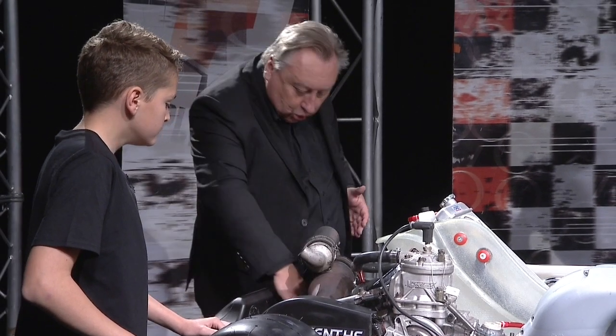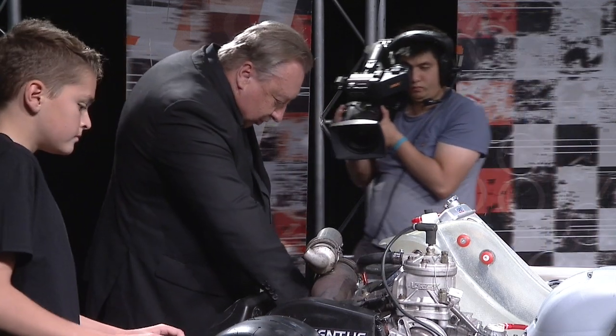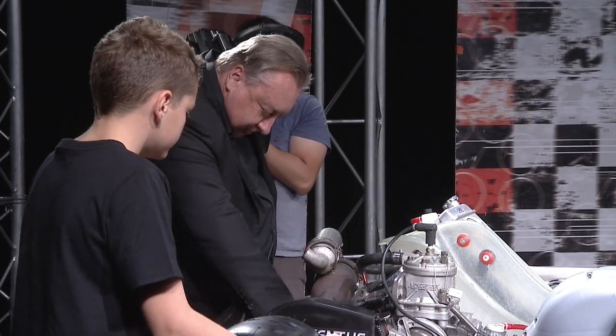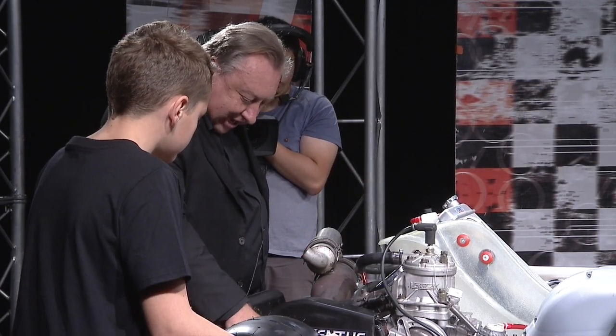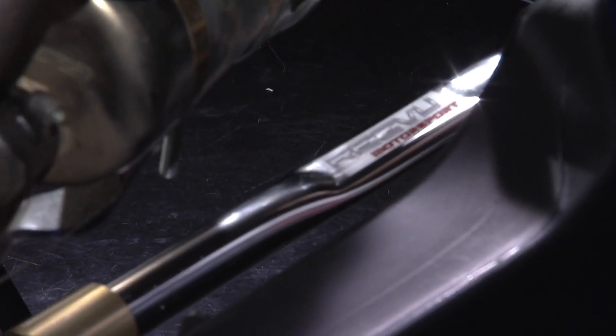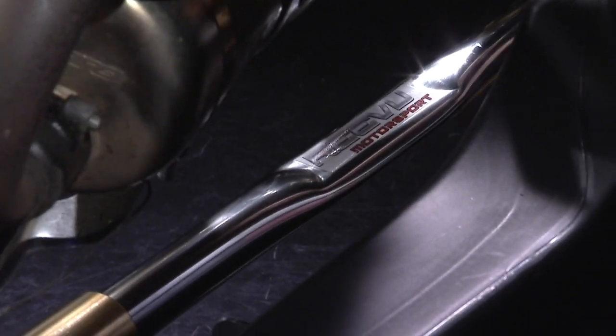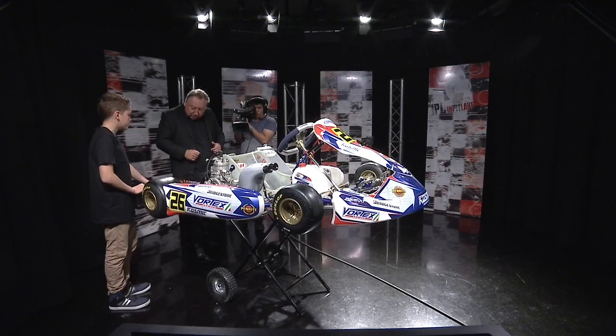There's also a torsion bar back here. You can actually take that off if necessary to give you a bit more flexibility. It's there to stiffen up the rear of the cart - if you take it out, the chassis flexes a lot more. Is there different sizes, or is it just on and off? It's just on and off.